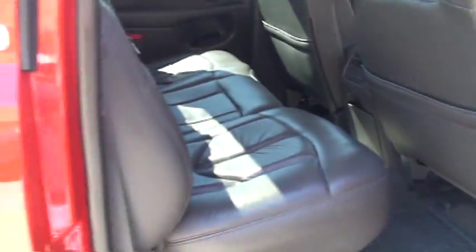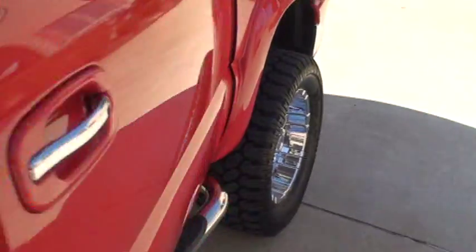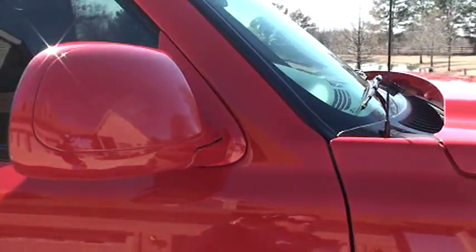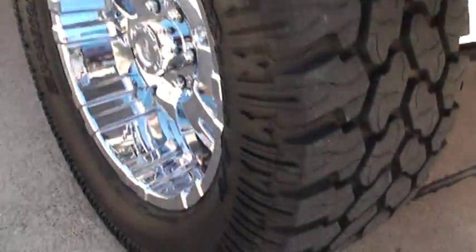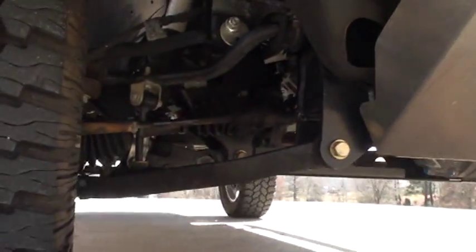Nice chrome steps, nice attention to detail — it's a lot nicer than the factory setup. You can see on both sides: paint and mirrors are clean. This is a 2007 and a half, so it's got the new body style. Nice setup. Skid plate.